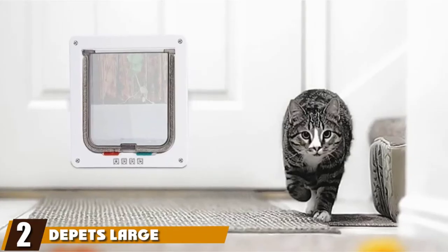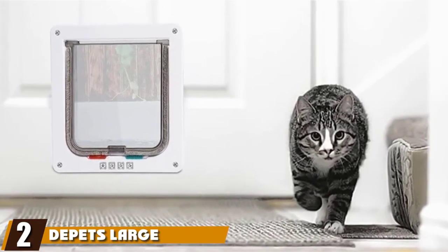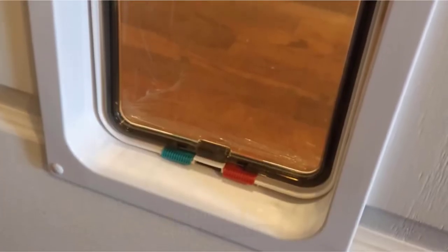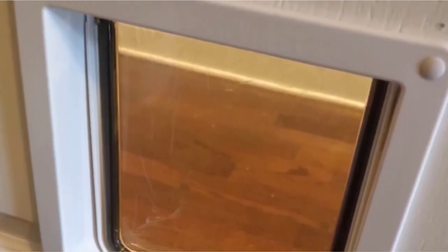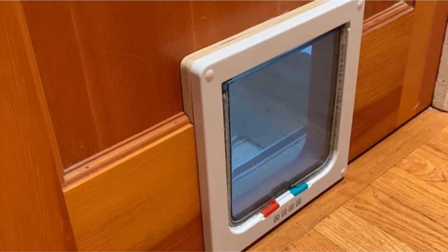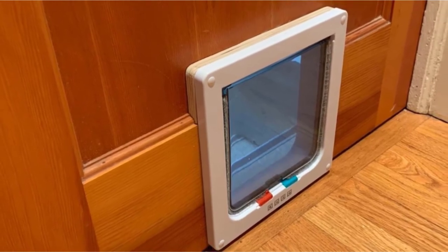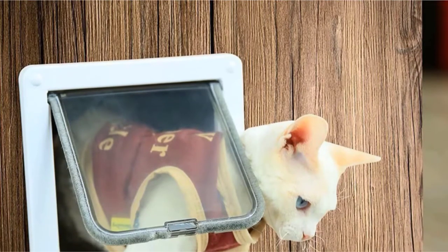Moving on to number two, we have the PetS large window cat door. A cat door is convenient because your cat can set their own schedule, but you may still want to control access to some extent — you may want your cat indoors during the night, or you may want to block outside access if you have ferals or wild rodents. The PetS has a four-way lock that allows you to do this with ease. You can set it for entrance only, exit only, both open, or both shut. That way, if it's rainy, muddy, or snowy, you can keep unwanted guests out.